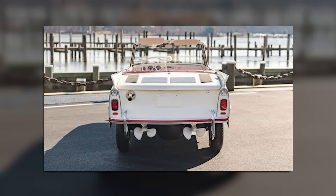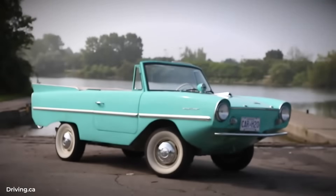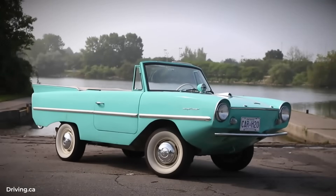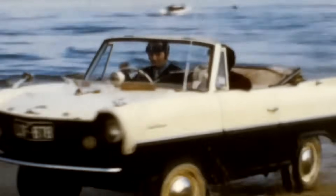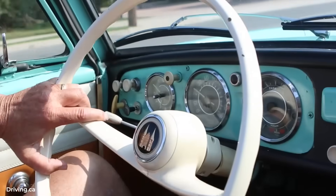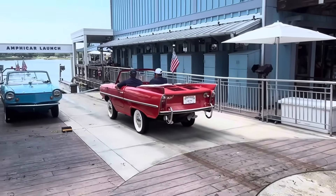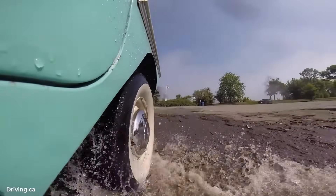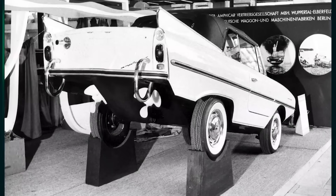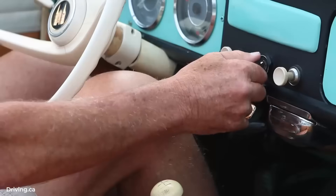Production numbers tell the story of ambition versus reality. In 1961, 99 units, mostly for testing and promotion. By 1962, production ramped up. 1963 through 1965 were the peak years, with roughly 700 units annually. By 1967, sales had dropped to under 400 units. The final 1968 models were mostly assembled from remaining parts. Of the 3,878 built, approximately 3,046 were exported to the United States. The company had projected sales of 20,000 units annually; the reality was about 4,000 total over eight years.